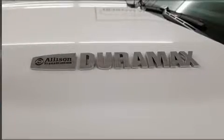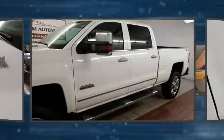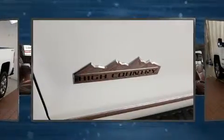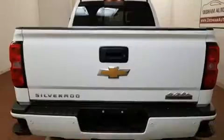Get excited about the 2015 Chevrolet Silverado 2500 HD with less than 30,000 miles on the odometer. This truck refuses to compromise — it features four-wheel drive capabilities, a durable automatic transmission, and a powerful eight-cylinder engine.